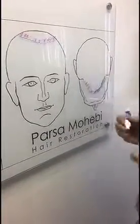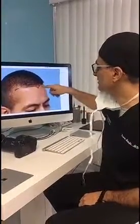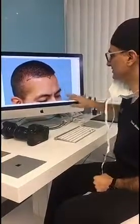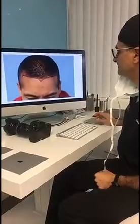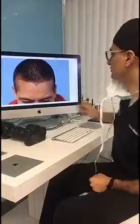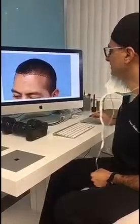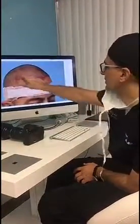Let me give you a little more background on him. Before, he had some Class 3 hair loss and his hairline was thinning in the front. In addition to a solid hairline, he wanted a widow's peak, which we created. Looking at more angles — the front, the corners, and also the back — there was a thinning area that we filled in with hair.